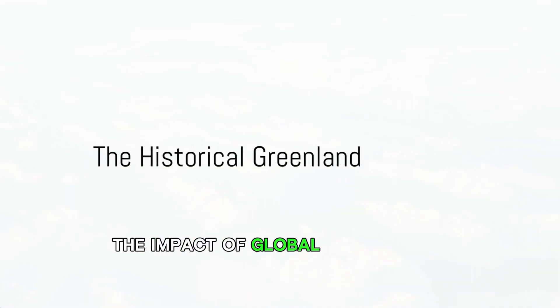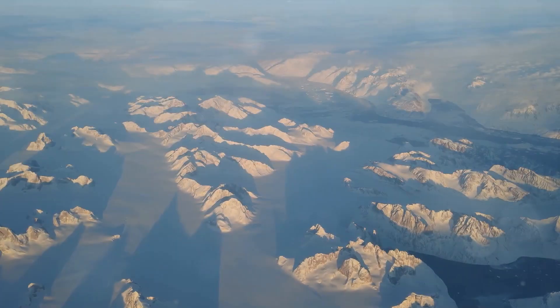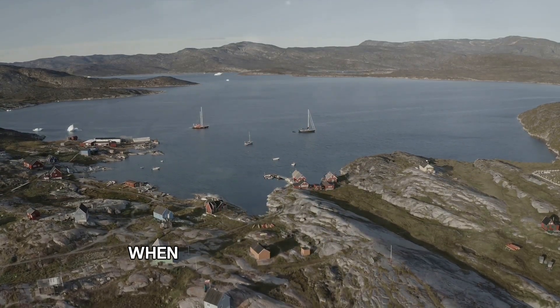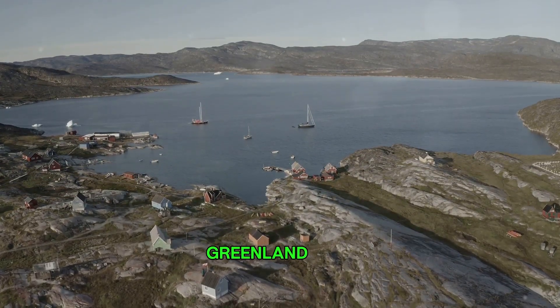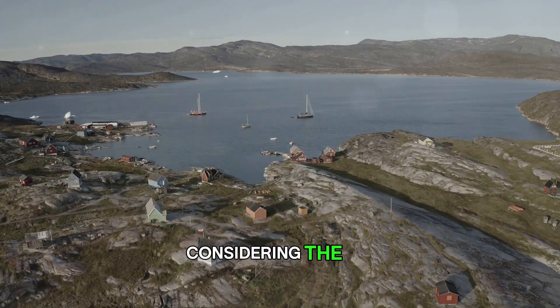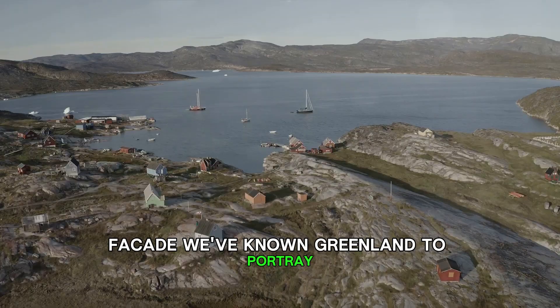Ever pondered about the impact of global warming on Greenland's ice sheet? Cast an eye back to a thousand years ago when Vikings roamed the lands — Greenland was, in fact, green. This might come as a surprise considering the icy facade we've known Greenland to portray.